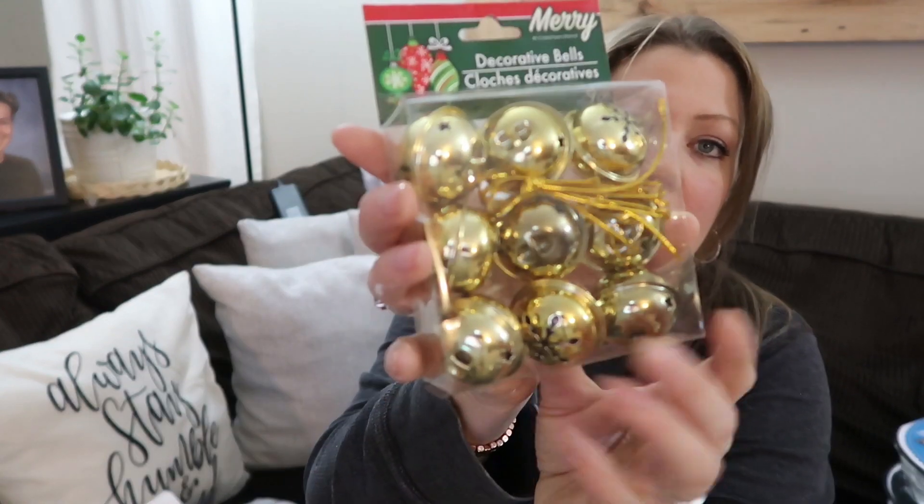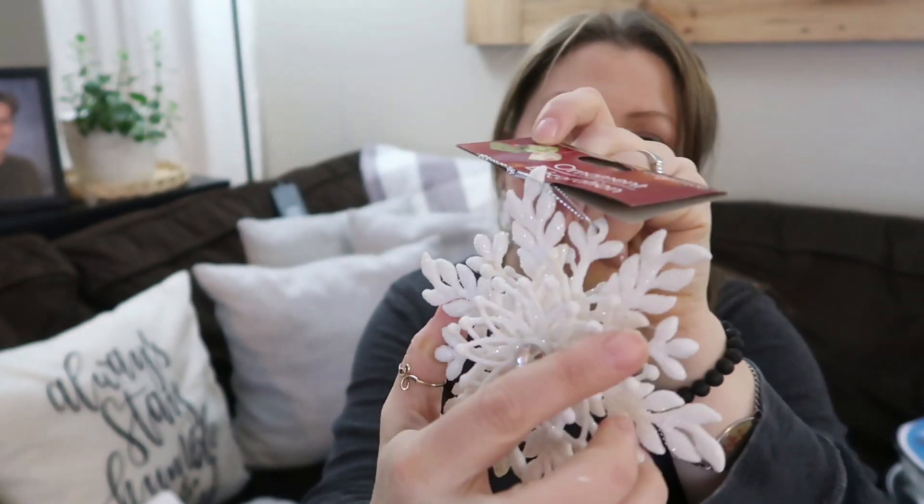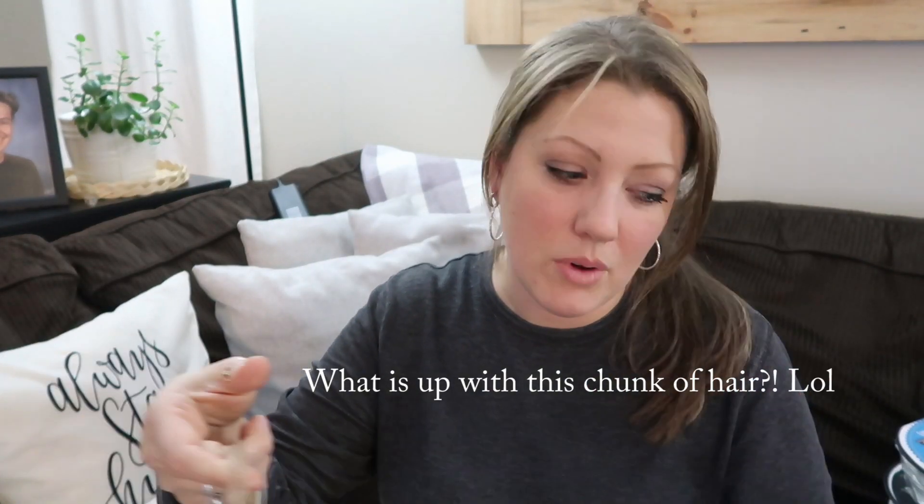First we'll get the Dollar Tree stuff out of the way. I know not a lot of people like dollar store hauls but there's only a couple things, then we'll get to the stuff from Walmart, Joann Fabrics, and more. I got these from Dollar Tree — they were half off because it's after Christmas, so 50 cents each. I also got this Valentine's Day item that was not on sale but I thought it was super cute. I don't do a lot of Valentine's decorating but I might use it for a DIY.